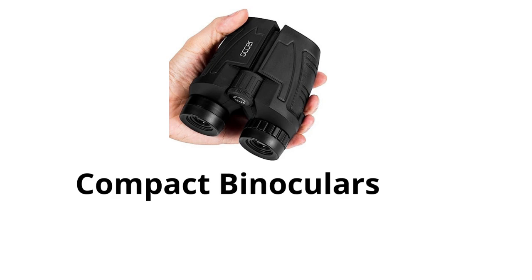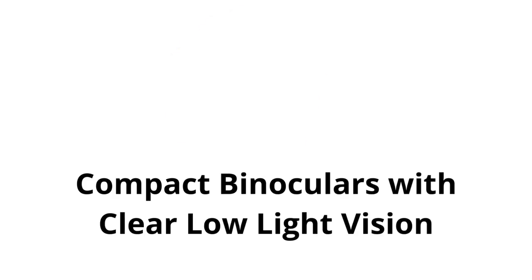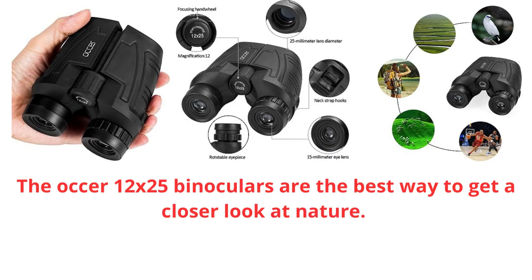If you are looking for a pair of high-quality binoculars that are versatile and easy to use, the Auker 12x25 binoculars are a great option. Click here to buy them today.